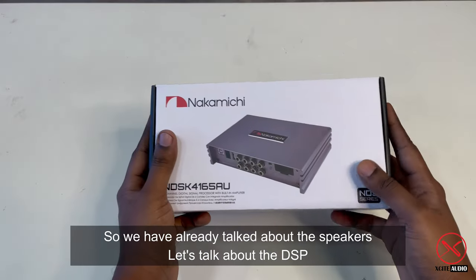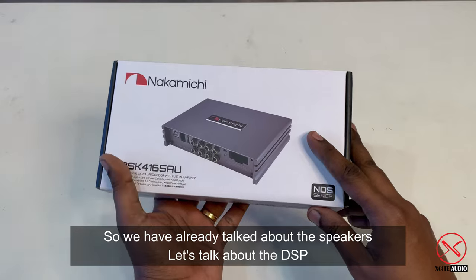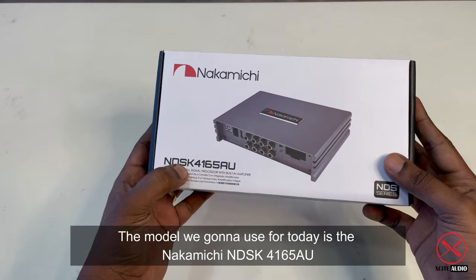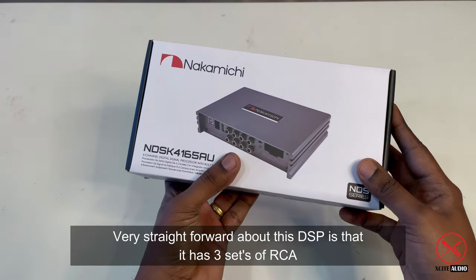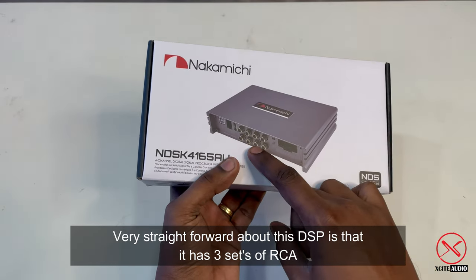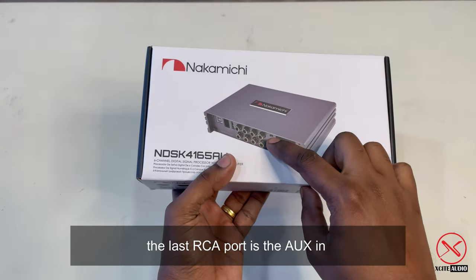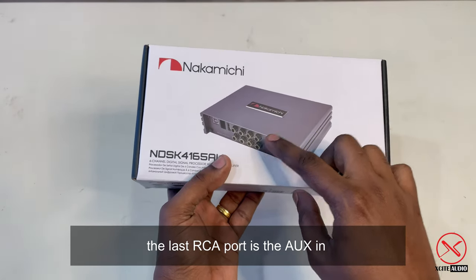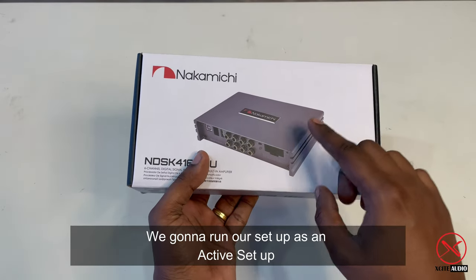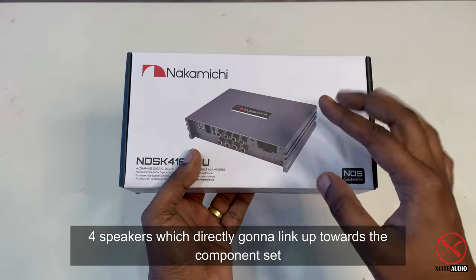We've already talked about the speakers, so let's head down to the DSP. The model we're going to use today will be the Nakamichi DSK 4165 AU. This DSP has three sets of RCA outputs — one, two, three, four, five, six — and the last one is actually the AUX in. We're going to run our setup today as an active setup.